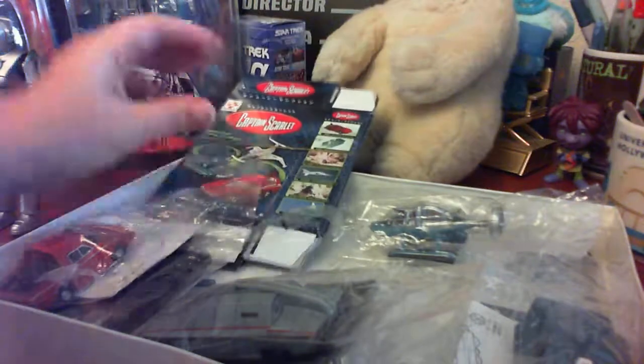They're plastic but pretty heavy-duty. We have the Spectrum Pursuit Vehicle — Spectrum is green — and we have the Maximum Security Vehicle. Pretty cool.